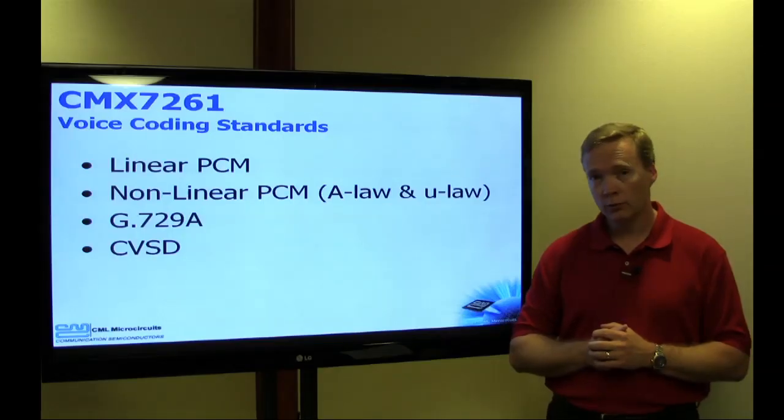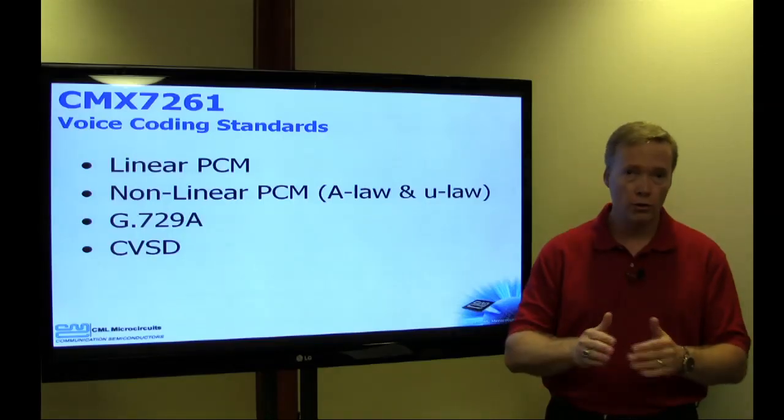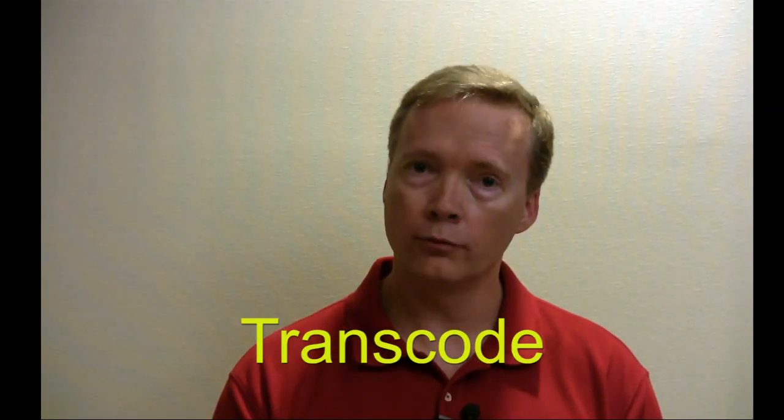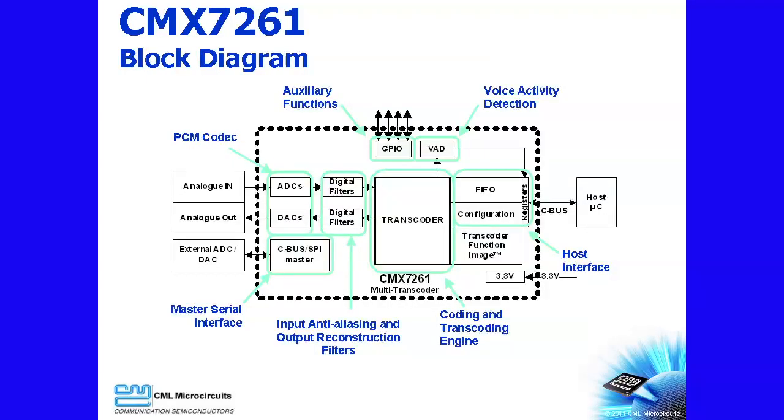The CMX7261 does more than just encode and decode voice. It can also transcode or translate between those voice coding schemes, and it provides total quality speech in the process. As you can see from this block diagram, the CMX7261 includes analog interface ADCs and DACs, filtering, and a transcoder engine to provide a complete solution.